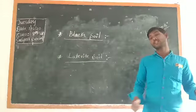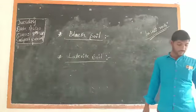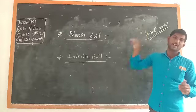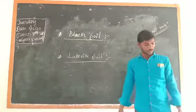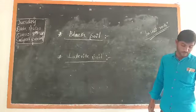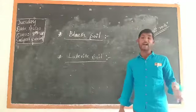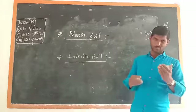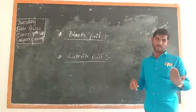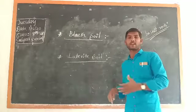Which are the important districts that have black soil? The first is North Karnataka. North Karnataka is considered a Deccan trap — meaning a large area covered by black soil. The North Karnataka districts are: Dharwad, Gadag, Bidar, Koppal, Kalaburagi, Yadgir, Ballari, Belagavi, and Chitradurga. These North Karnataka districts have more black soil, which is why North Karnataka is considered the Deccan trap of India.